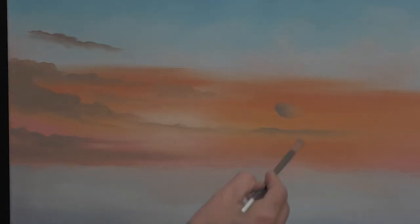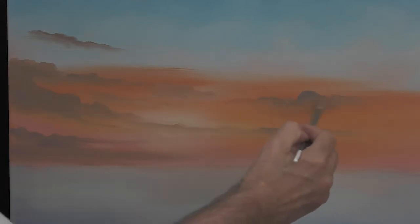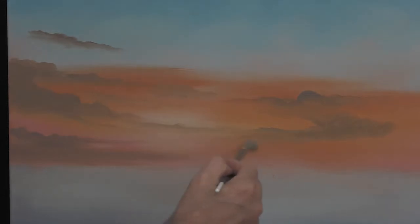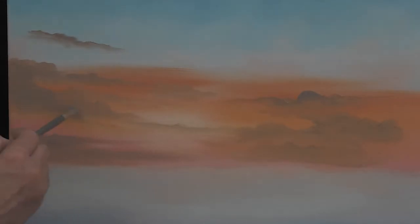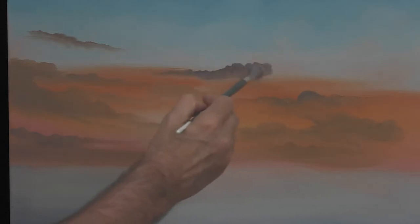A good spot to practice is the left side of the canvas, as this will be covered by an island and foliage. So if you make a little mistake, no worries. On the other side of the canvas we can do the same — soft, friendly clouds above the horizon. It's up to you how many clouds you want, but my advice is keep it all soft. These are the far-away clouds above the horizon.